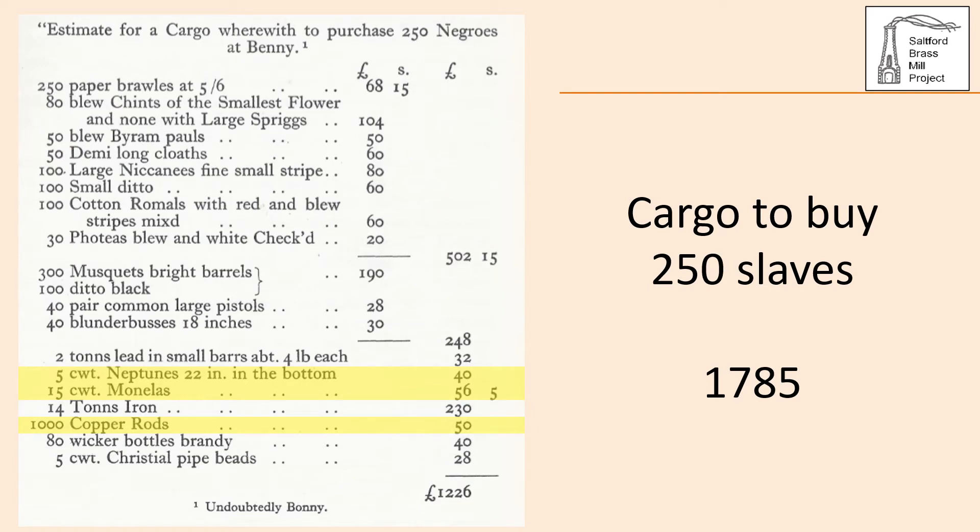A letter of 1785 describes a cargo valued at £1,226, which was estimated to buy 250 slaves in Bonny in West Africa — approximately £5 per person. The selling price in the West Indies was £20 per person, noting that £1 in 1750 equates to £220 at 2019 prices. The inventory includes 500 weight of brass Neptunes, 1,500 weight of manilas and 1,000 copper rods totalling £146 to be bought from the Bristol Brass Company — just over 10% of the cargo.